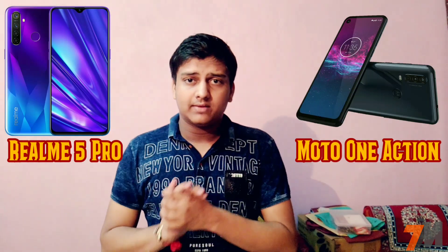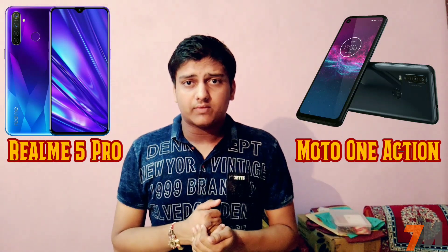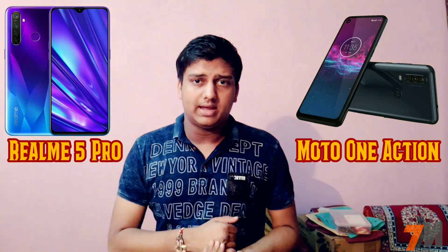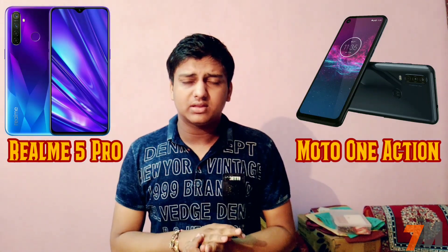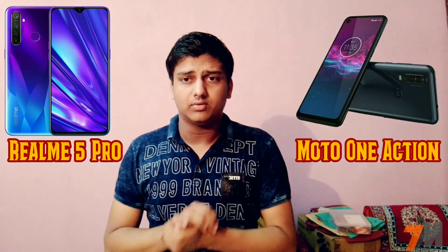Moving to the front camera, Motorola 1 Action comes with a single 13MP front camera with an aperture of f/2.0. On the other end, Realme 5 Pro comes with a 16MP single front camera with an aperture of f/2.0.